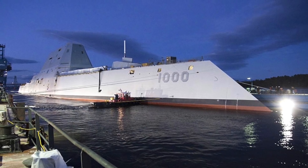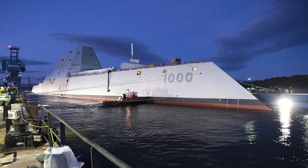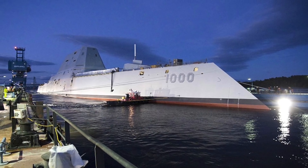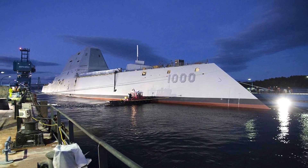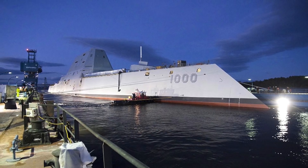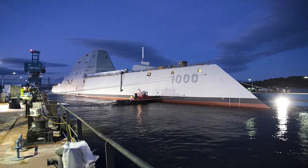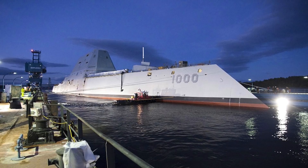Although the option to expand the stealth destroyer's mission set by arming it with new long-range anti-ship missiles has been periodically discussed since the inception of the Zumwalt program in the 1990s. In this video, Defense Updates examines how Zumwalt-class will be updated to be one of the most lethal ship killers in the world.